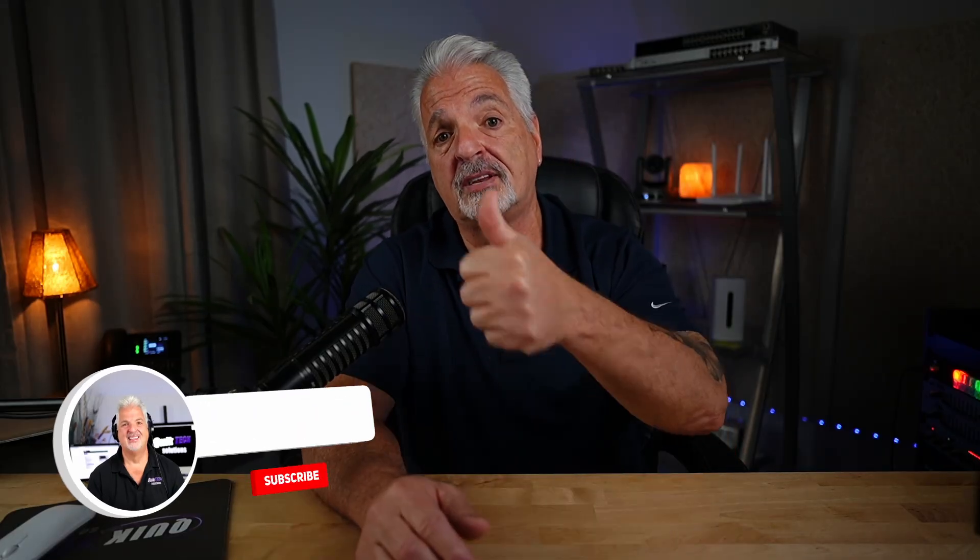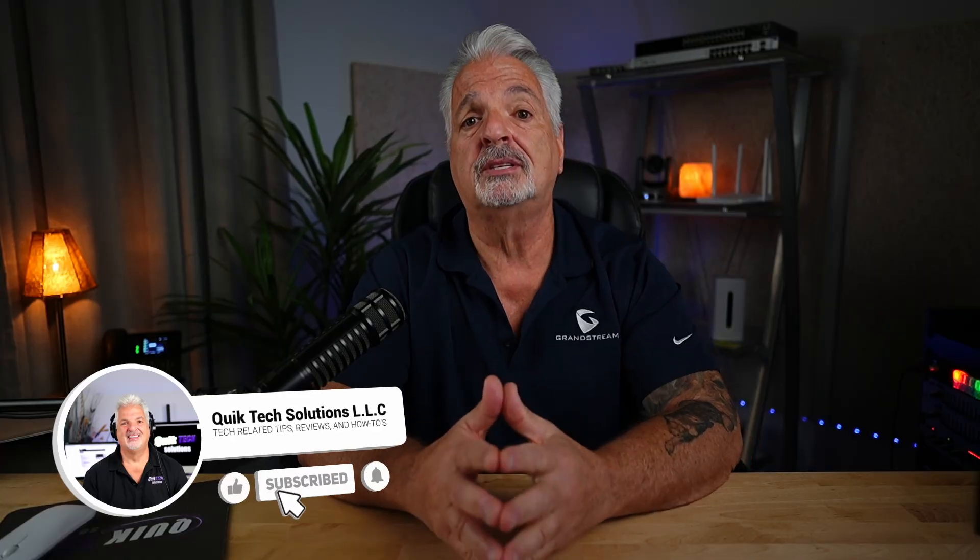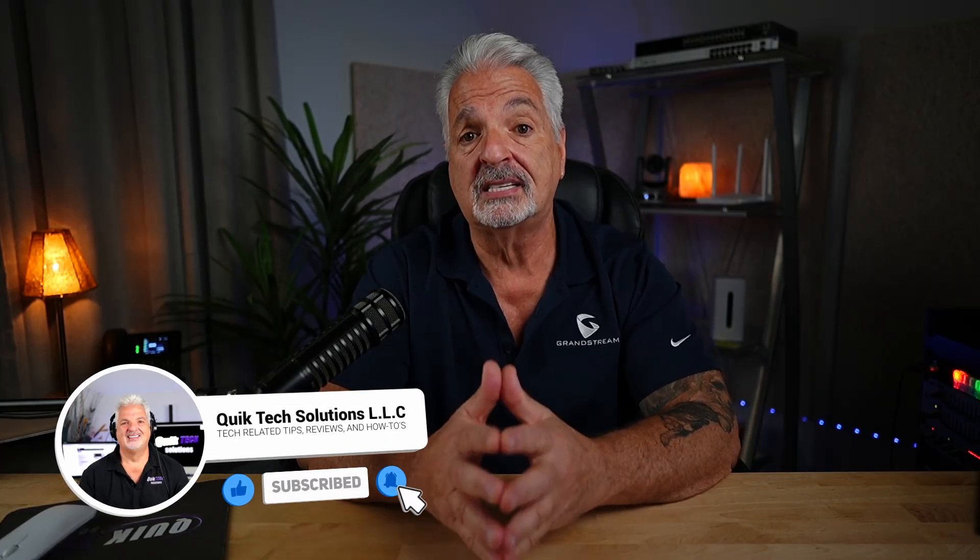That was one heck of a product announcement from Grandstream. Which one impressed you the most? Let me know down in the comments — any possibility of an upgrade in your future? If you found value in this video, please give it a thumbs up, consider subscribing for more content like this, and drop a comment below. That's it for now — we'll see you in the next one.